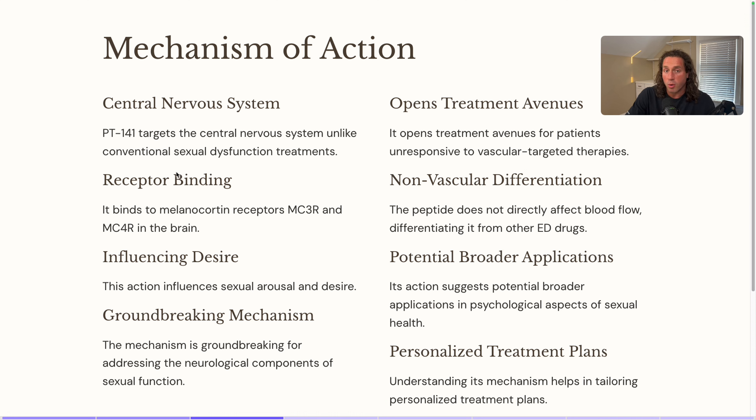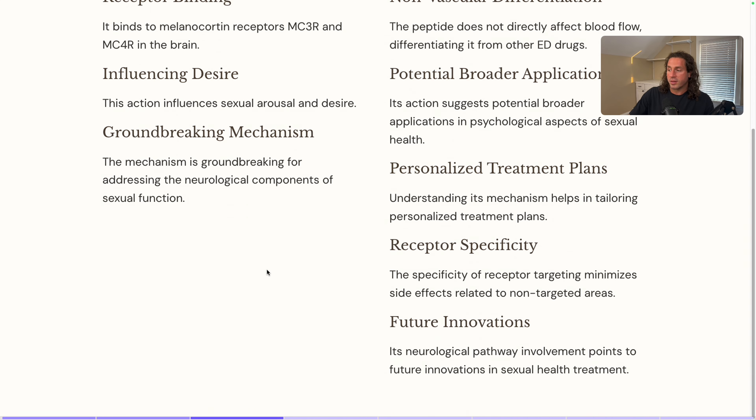A lot of times low sexual desire is also a hormonal deficiency, not only in men but in women too — women typically lack the hormones that cause sexual desire. This peptide does not directly affect blood flow, which I'll get to later when I talk about stacking, and that's what distinguishes it from other ED drugs. You want to know what you're doing from a dosing standpoint, and the specific receptor targeting also minimizes side effects related to non-targeted areas.